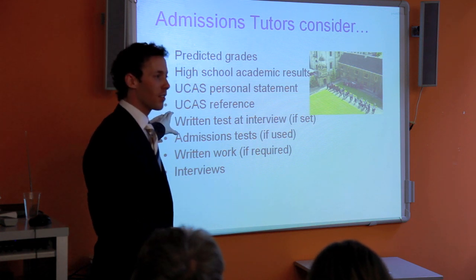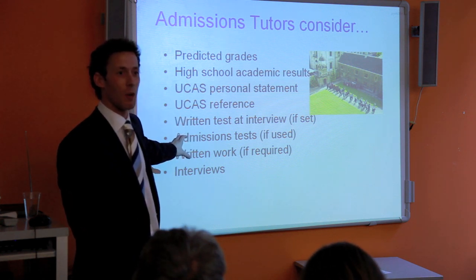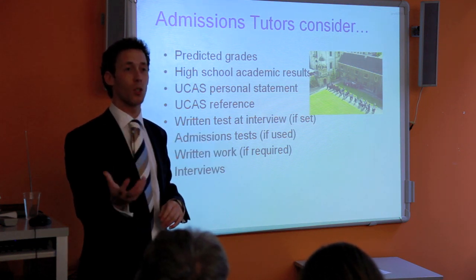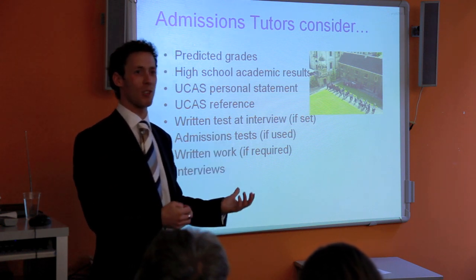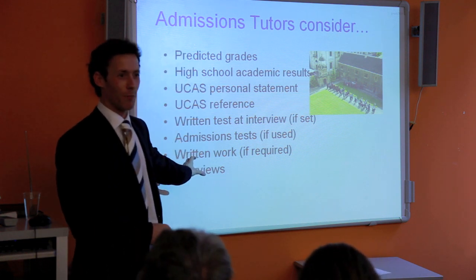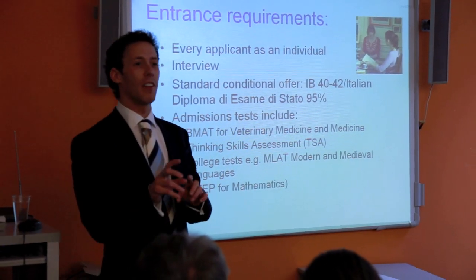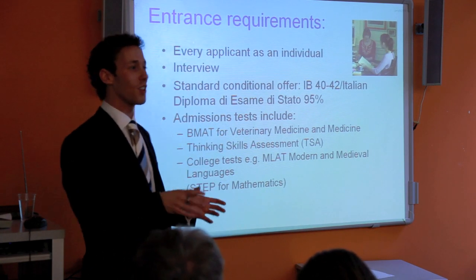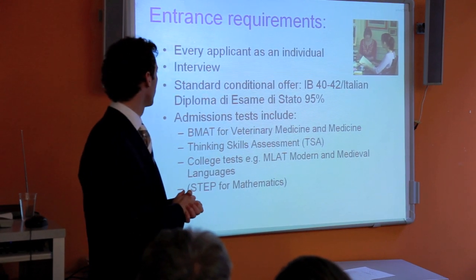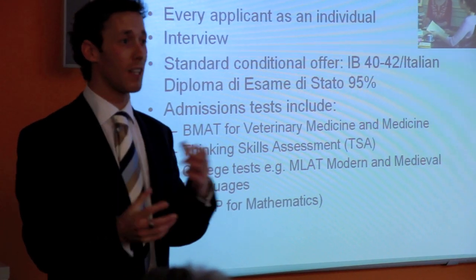If you pass all of that, you might be asked to submit a written test or some written work. There will be an admissions test, and some written work required — a transcript of your best academic piece of work sent over by your school. If you get through all of that, you go to interview, where every applicant is treated as an individual candidate and interviewed by roughly three different people.